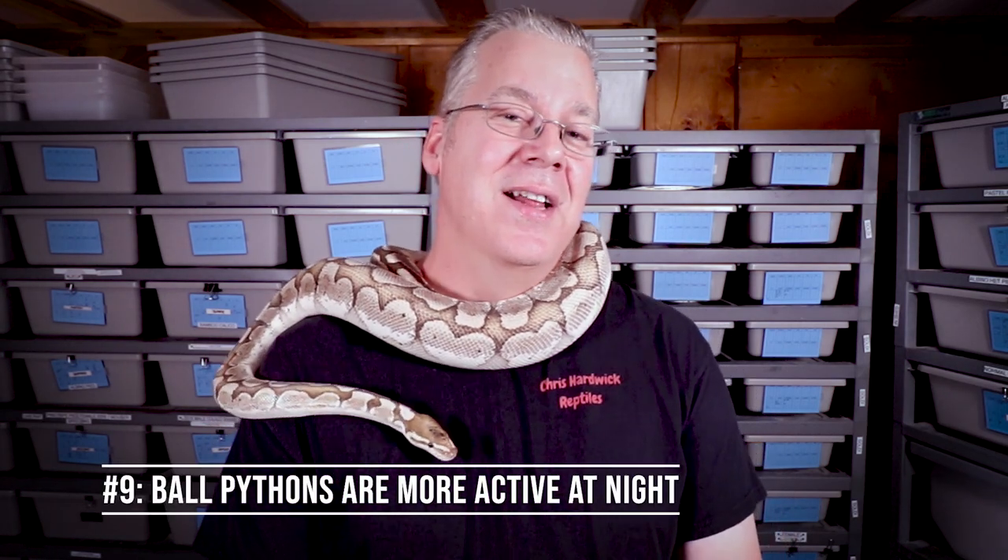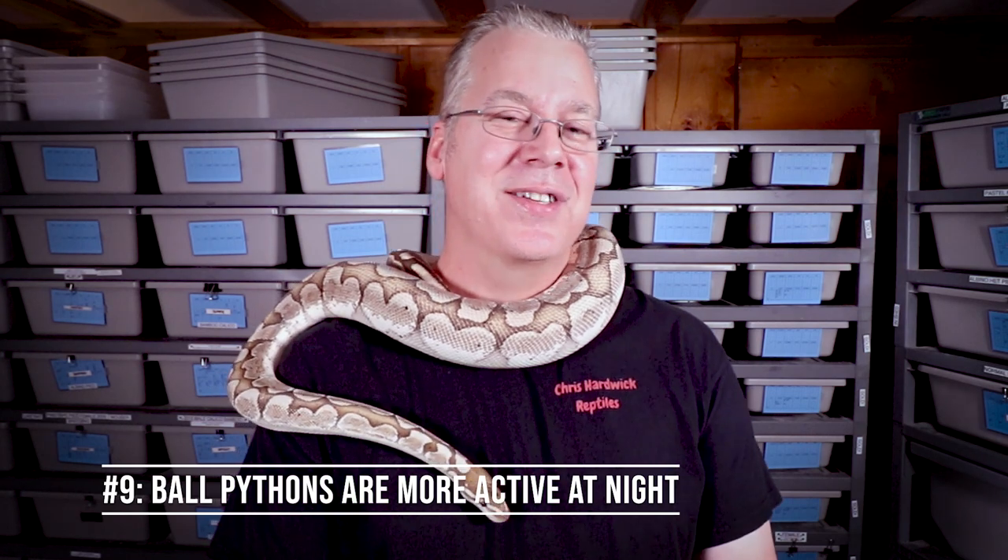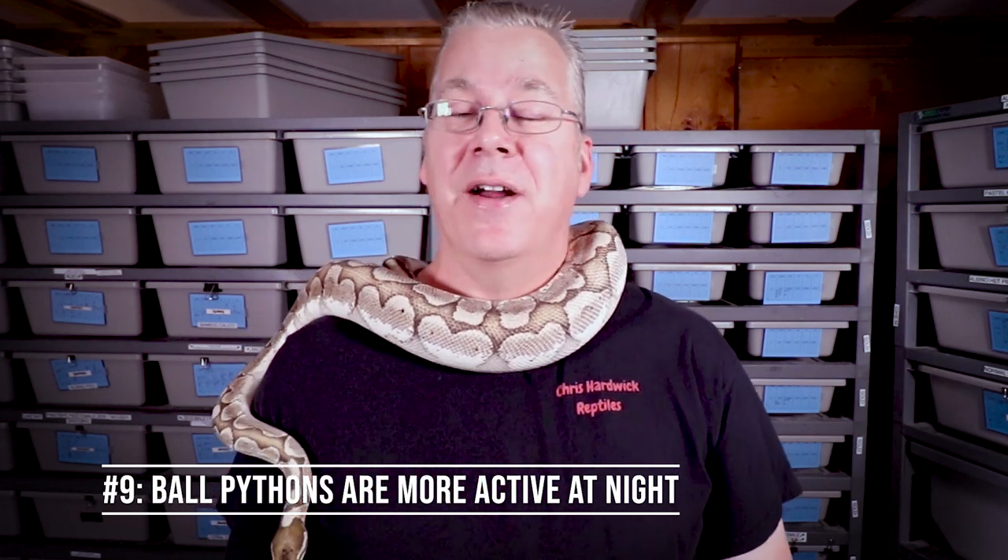Number nine: ball pythons are more active at night. Keep in mind ball pythons are mainly nocturnal. If you're always coming down to your snake room in the middle of the night and turning on the lights, most of your ball pythons will be crawling around. If you only come down during the daytime, you're kind of on opposite schedules with your ball python and you really don't see them moving around, so there's that component too.